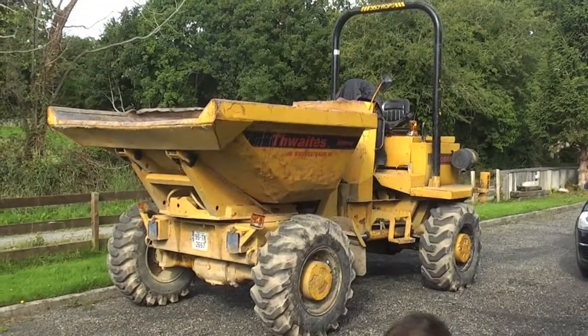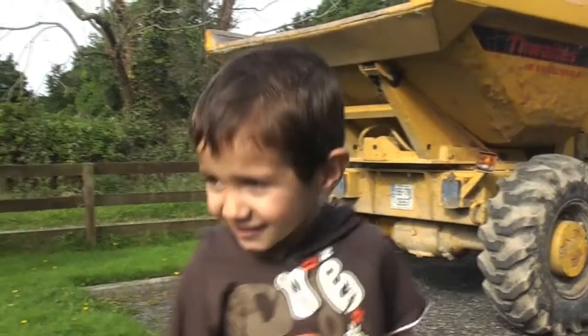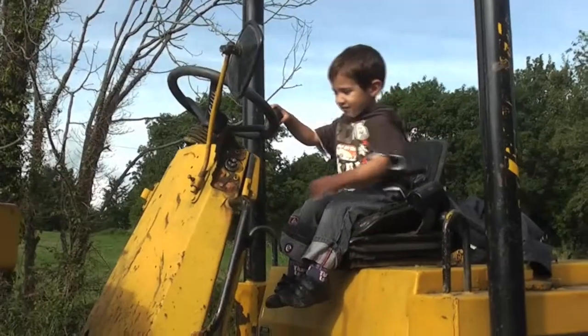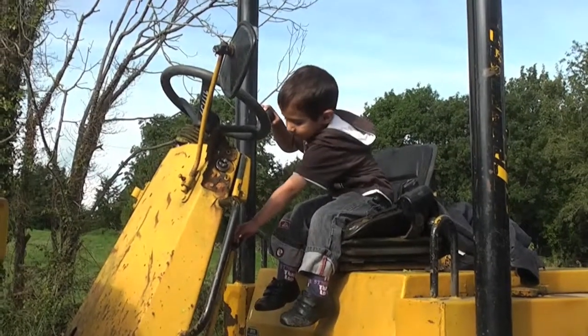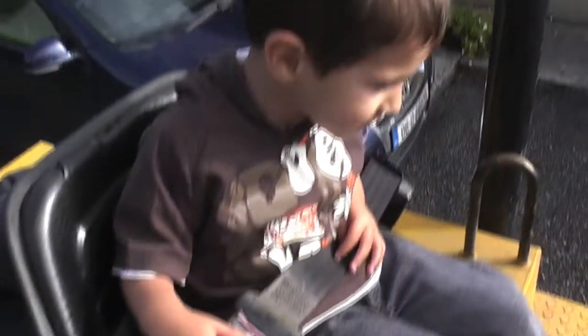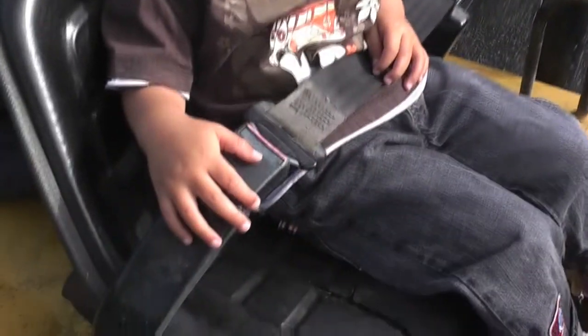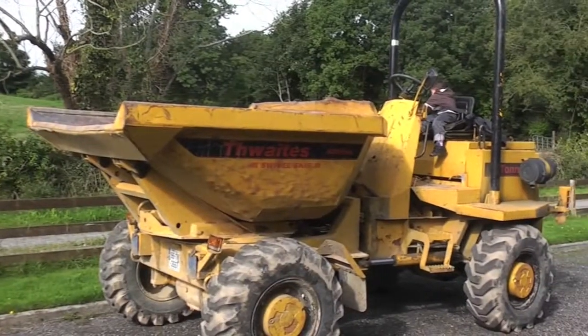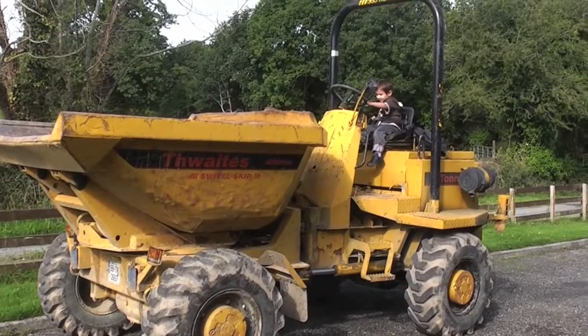So the reason Oisin is so excited is there's a dumper truck parked in our driveway. Do you want to drive it? Safety first — he put his safety belt on. Very good boy Oisin, I'm impressed. Come on, get to work. I'm not paying you just to sit there.